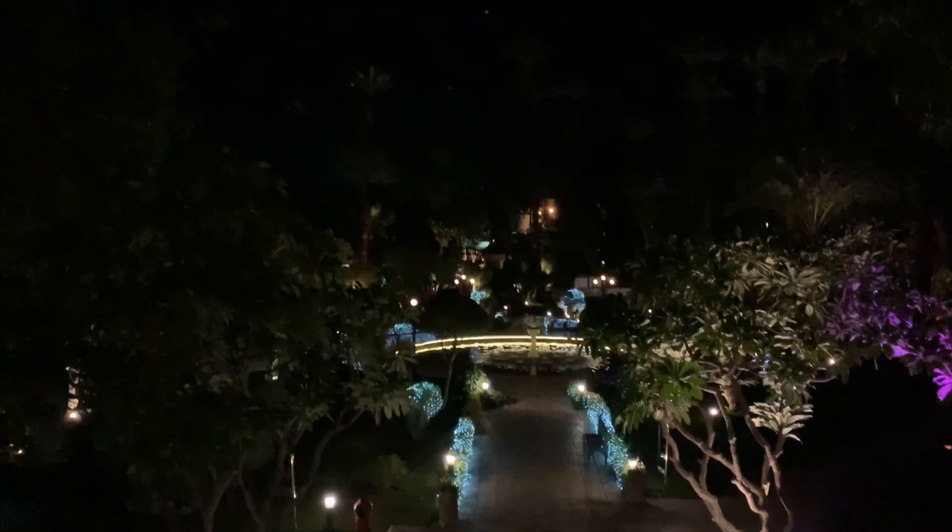These are the gardens — this is the Winter Palace Hotel. We're walking around Luxor at night, it's around 8:30 p.m. I have my hat on because it's cold. Very well lit, nice sidewalks. We're walking from the Winter Palace back to our hotel.